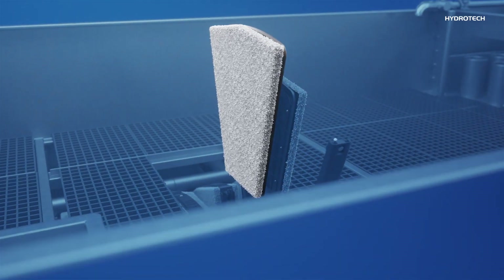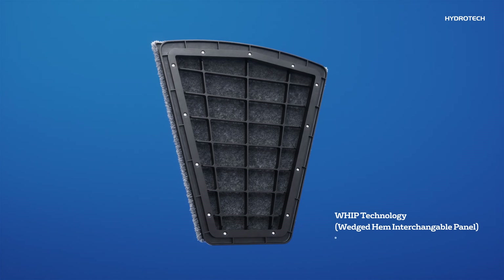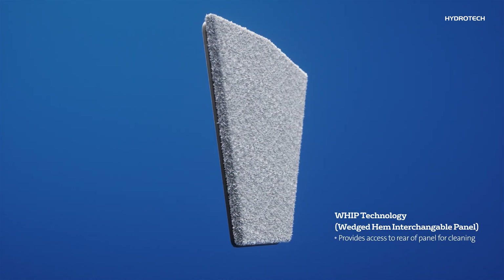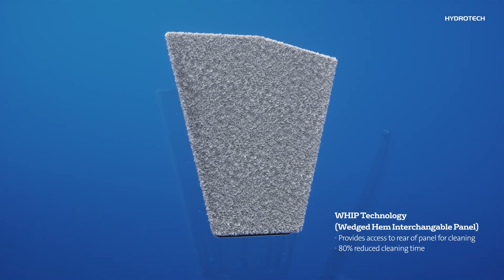In addition to being lightweight, each Hydratec panel employs patented Wedged Hem Interchangeable Panel, or WIP, technology. This unique design reduces panel removal and cleaning time by 80% compared to conventional filters.